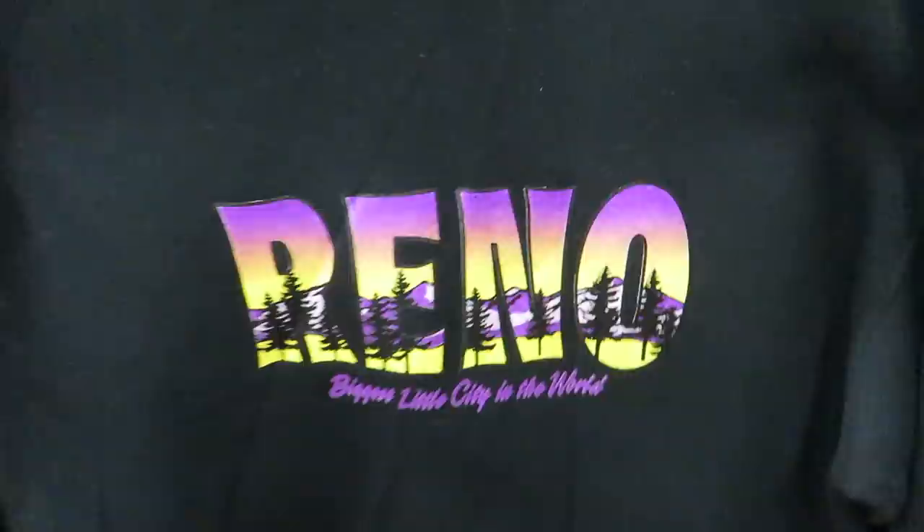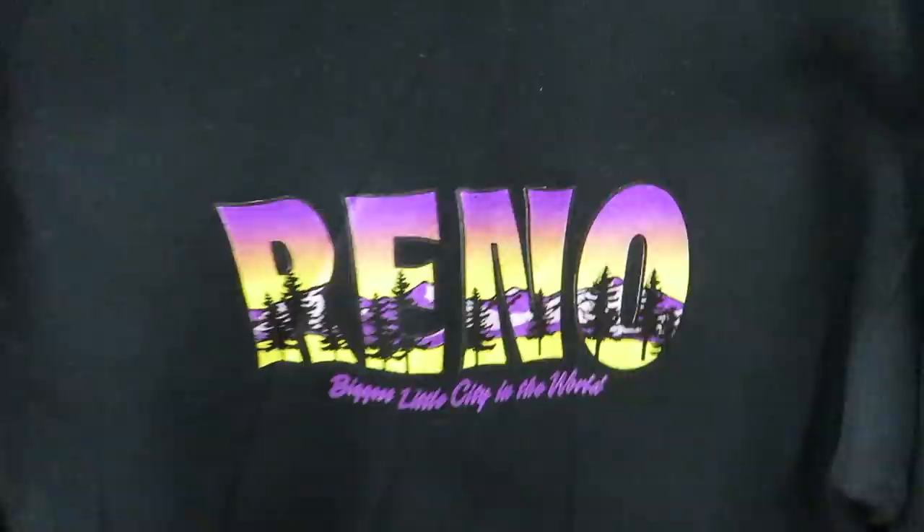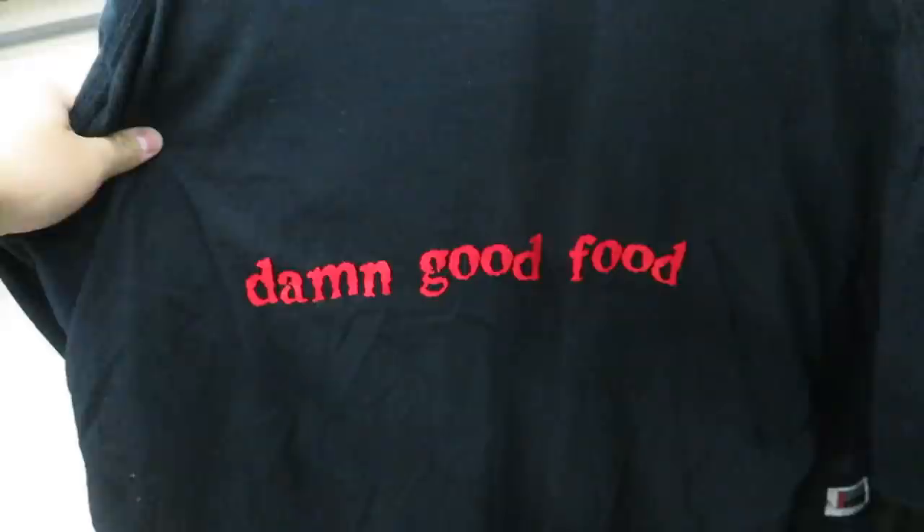I like this Reno crew neck but I don't know if I like it enough to pay six dollars for it — I do like the colors they used on it. We got the Hell's Kitchen Minneapolis tee — 'damn good food' I guess.